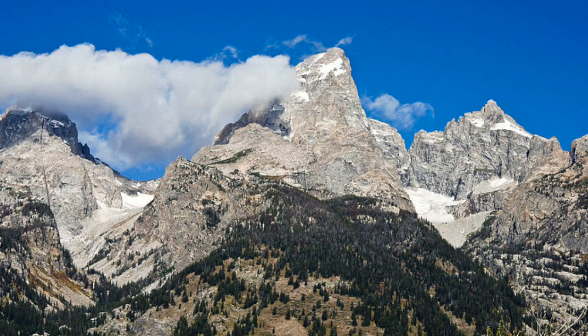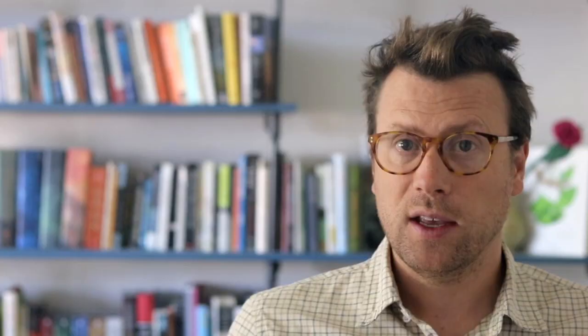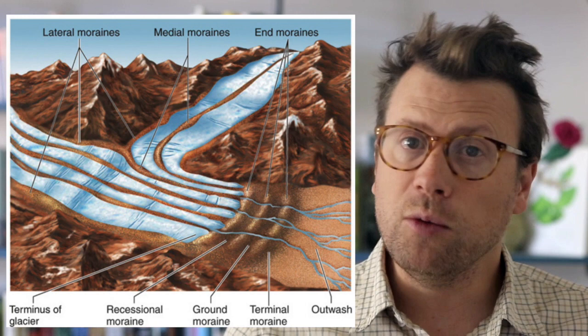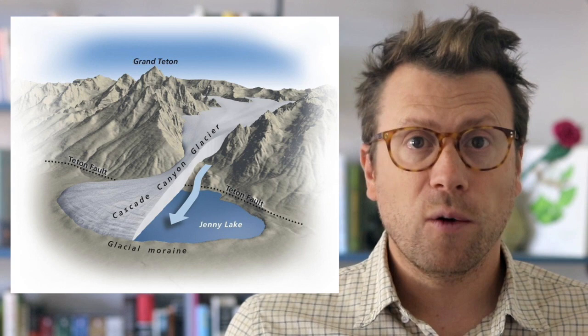In some ways, the entire face of the Teton Range is one gigantic fault scar, but the Teton Fault can be seen in many places where it offsets young geomorphic features, including glacial moraines. A moraine is an accumulation of unconsolidated rock and debris pushed along or carried by a glacier. When a glacier melts or retreats, it leaves the moraine behind, like a high tide line. Many of the lakes in Grand Teton National Park, including Jackson and Jenny Lake, formed when moraines left behind by glaciers dammed up streams and rivers.